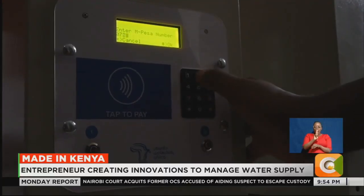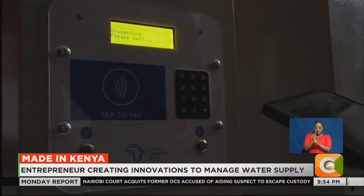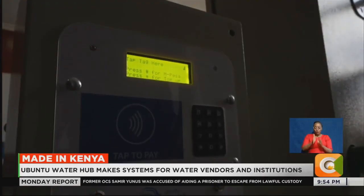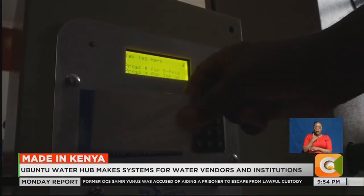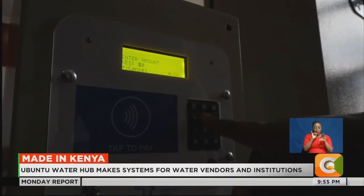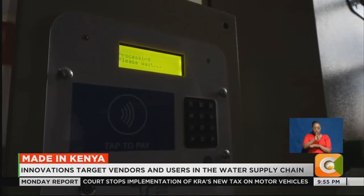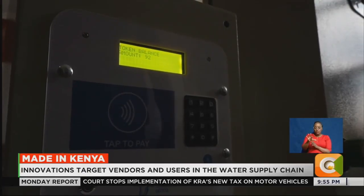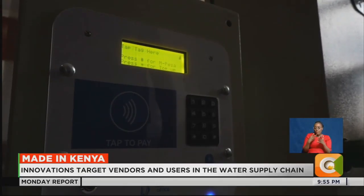Ubuntu Water Hub ATMs work in two different unique ways, both on the user and the vendor's end. The end user who is going to fetch water will have an RFID tag — it is prepaid. You have to load money to that tag using M-Pesa. You tap it to the ATM, it will show you the balance, and then you select the outlet and the amount that you want to spend.